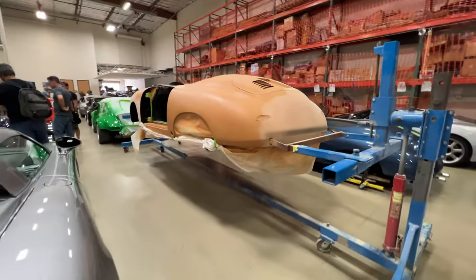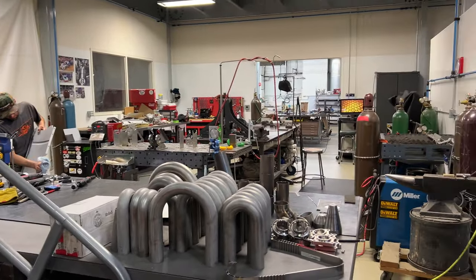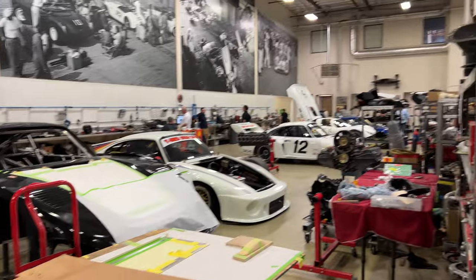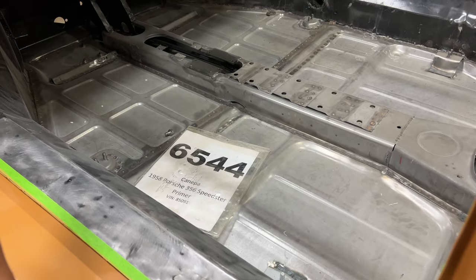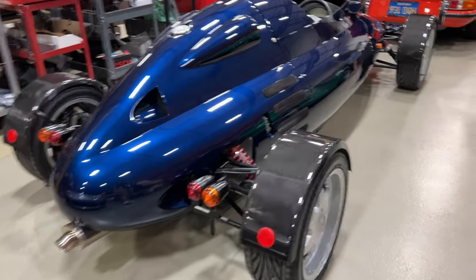356 speedster on the jig. Shop space in the back — very nice fabrication shop with all the parts. These are some of the 934 and 935 race cars, I'm not really sure what they are. 356 speedster undergoing a full restoration here, and this is only the primer. I'm not really sure what this is, but it's really cool — carbon fiber wheel arches.